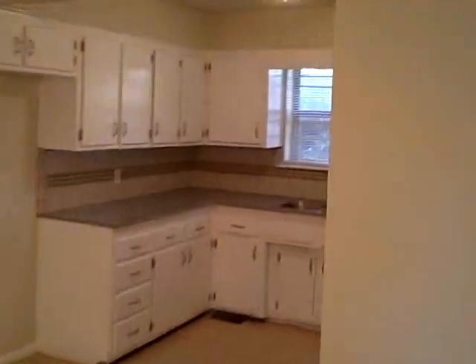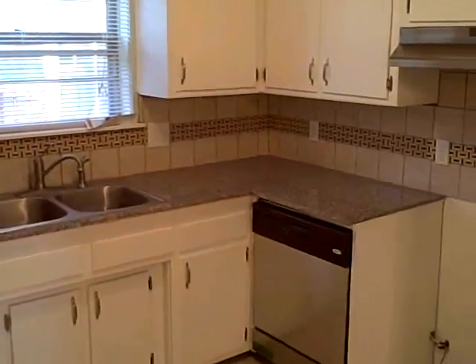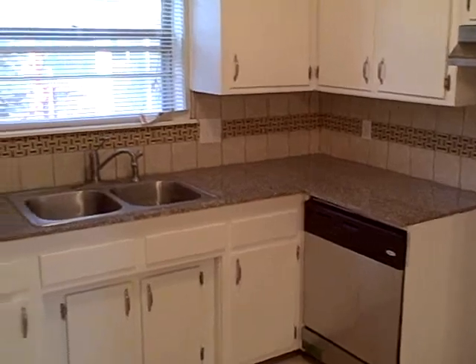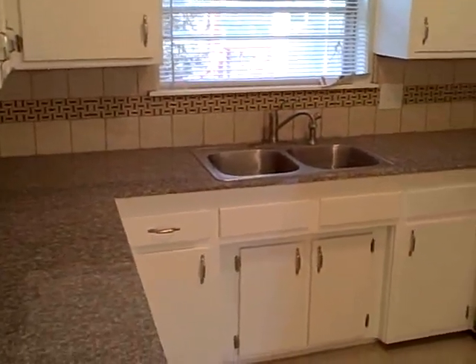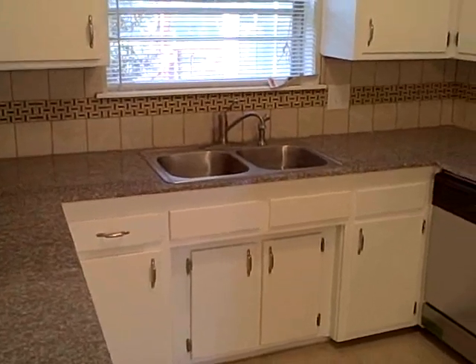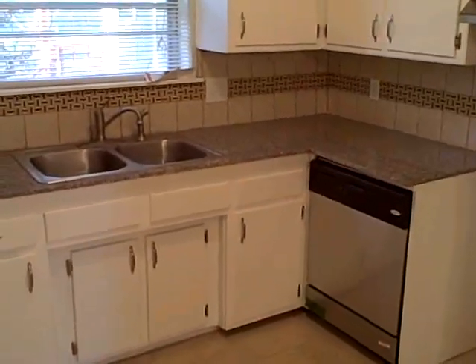Make our way downstairs to the foyer, and I'll leave you with another shot of the kitchen. For more information call Ben at 405-308-6122. Again, it's Ben at 405-308-6122.